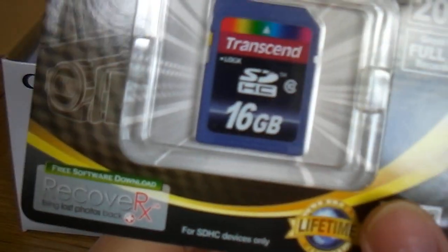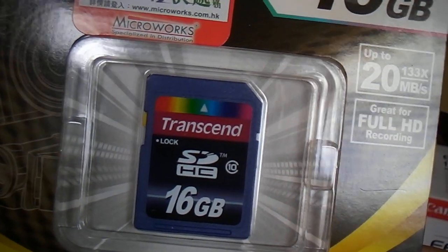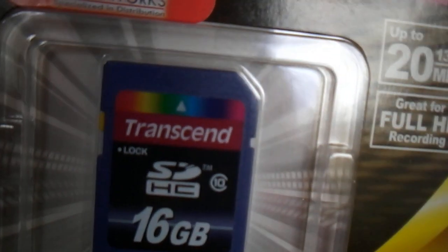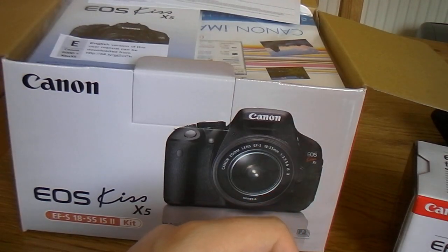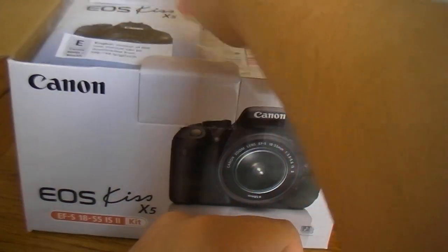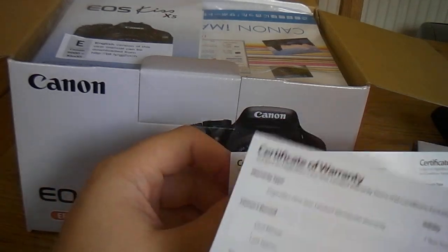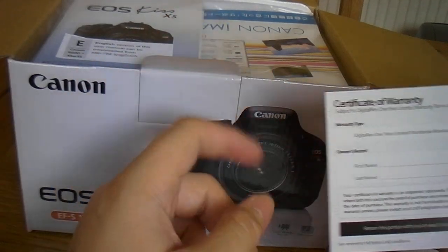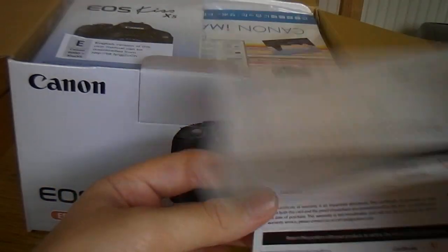In the box we have a Transcend 16GB SD memory card, and it's Class 10 — the fastest class you can get. As I work in video at university, I'd recommend the Class 10 card for everyone because it's the best for video, and I know a lot of people are going to be using Canon cameras for video.